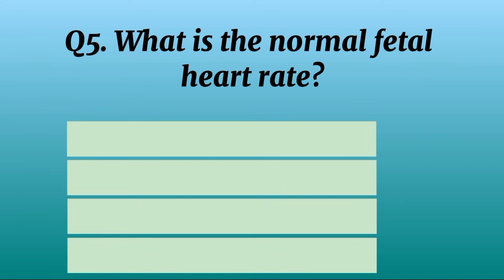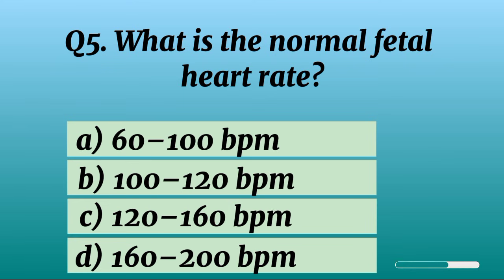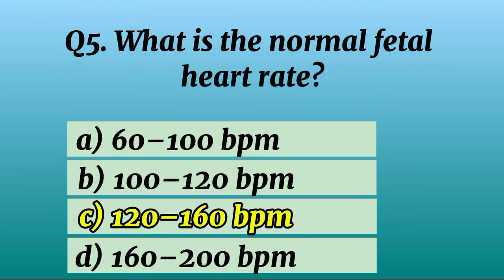Question 5. What is the normal fetal heart rate? Correct option C: 120 to 160 BPM.